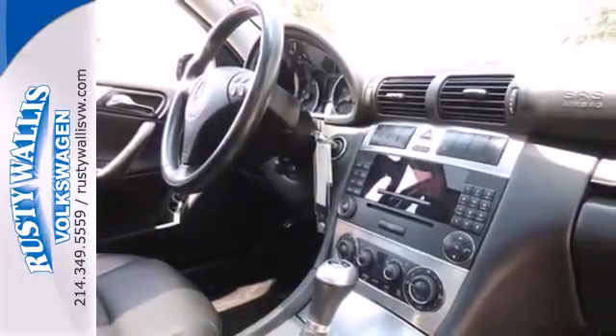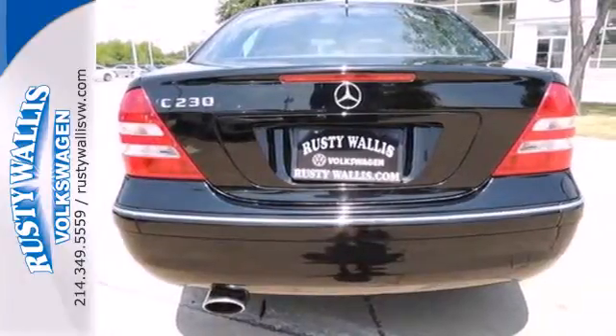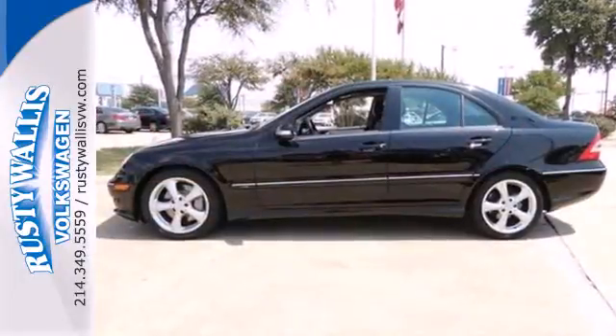Others have tried to emulate its style, but Mercedes remains the true worldwide leader in automotive excellence, second to none. Come in today for a test drive.